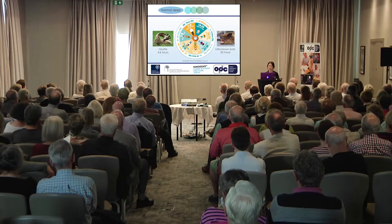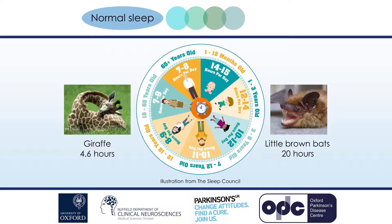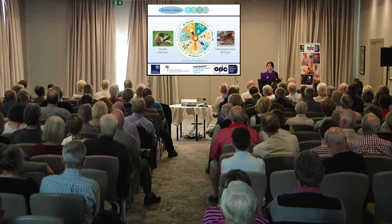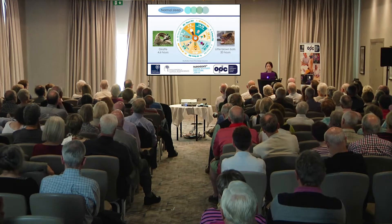The first thing to think about is what is normal sleep. In the animal kingdom, at one extreme are giraffes that sleep for just over four and a half hours a day, and at the other end are little brown bats that can sleep for up to 20 hours a day. In the middle are humans, who sleep for different amounts during their lives. Babies sleep around 14 to 15 hours a day, and in general as people get older the amount of sleep dwindles.